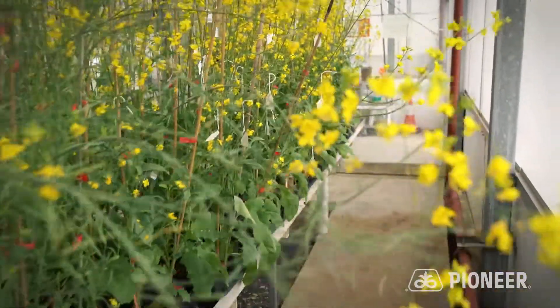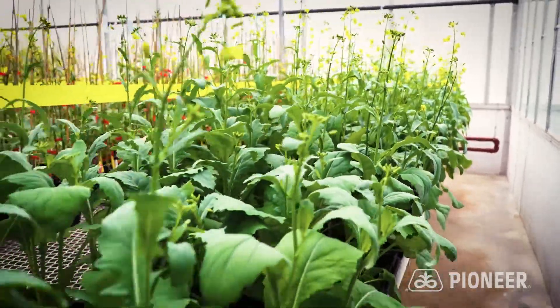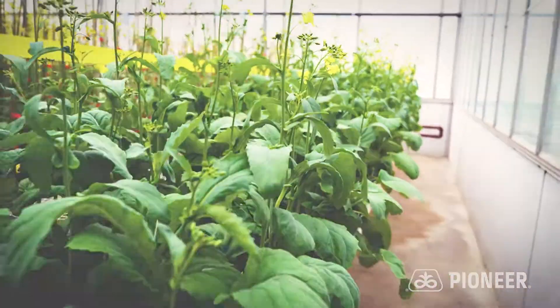Crop rotation is also important. Growing a canola crop after a non-host crop such as a cereal that is not affected by white mold or sclerotinia is another very important step. The final step that can be taken is applying a foliar fungicide, which is really best applied at 30% bloom when most of the flower petals are out and will be covered with the fungicide.